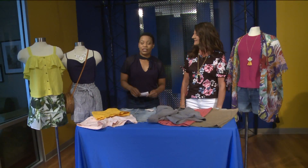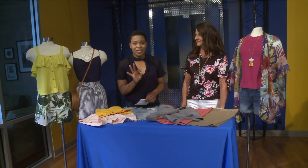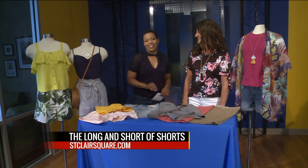For more information, go to StClairSquare.com. Four inches, no shorter — here on the 9 a.m. show.